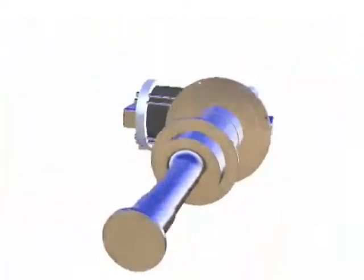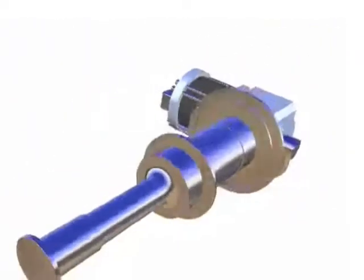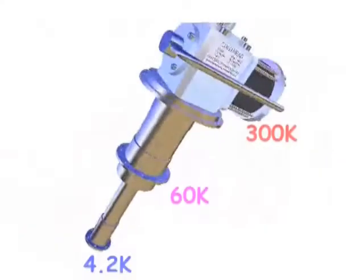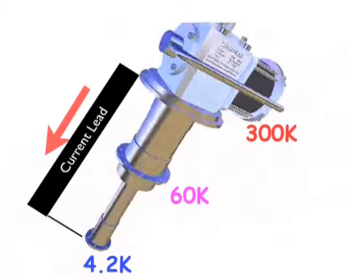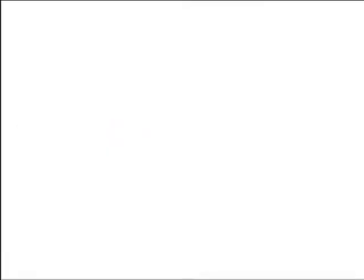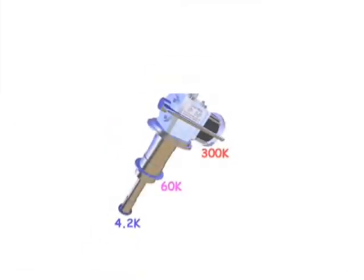The problem with cryogen-free magnets operating at high currents is the load it puts on the cryocooler. The heat load to a magnet of that type is dominated by what comes down the current leads, which connect a room temperature power supply to the cold head of the cooler. This is actually proportional to the current. So if you can reduce the current by a factor of 10, you reduce the cryocooler power by a factor of 10 and reduce its cost by a substantial amount as well.